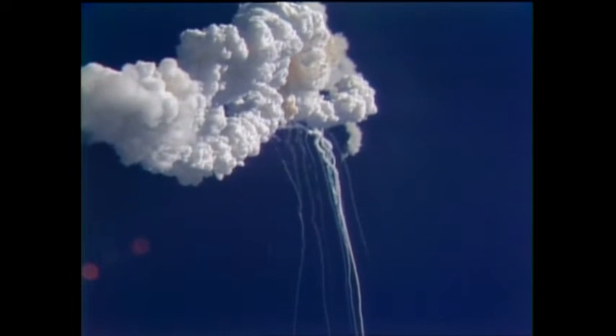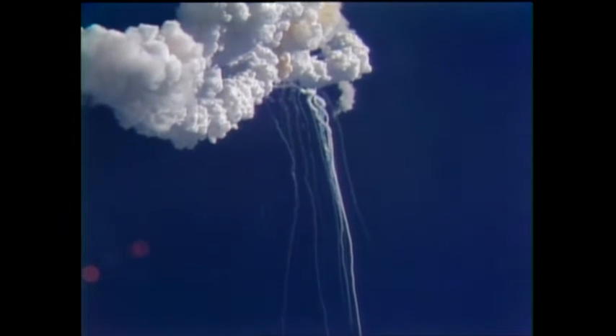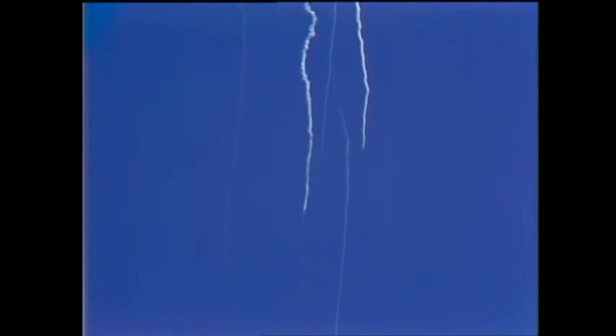Flight controllers here looking very carefully at the situation. Obviously a major malfunction. We have no downlink. Reports that the vehicle has exploded. Flight director confirms that. We are looking at checking with the recovery forces to see what can be done at this point.